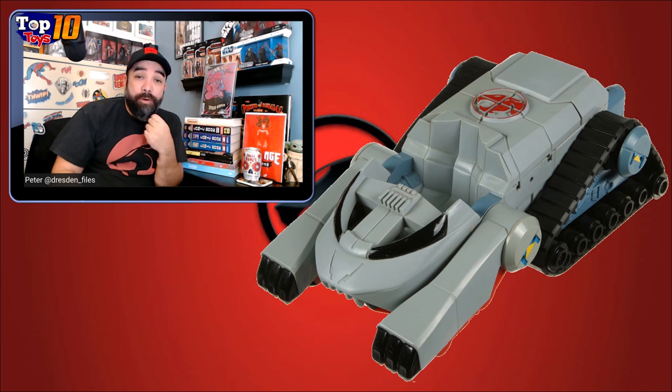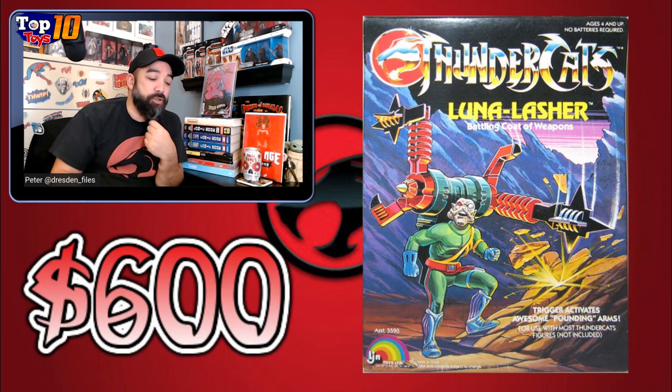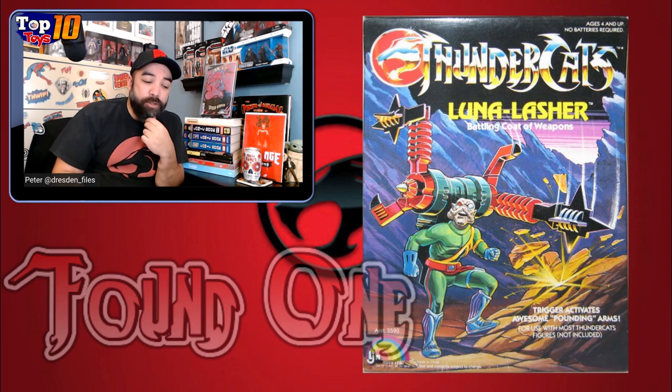If you think that's bad, the Luna Lasher — kind of a villain add-on piece, not quite a full-on vehicle — just a little snap-on thing you can put on the back of one of your villains, with extra missiles and rockets. That's a $600 toy — and that's without a figure. Just the Luna Lasher in a little box is $600. I believe there might have been a Mumra version that also came with the Luna Lasher.